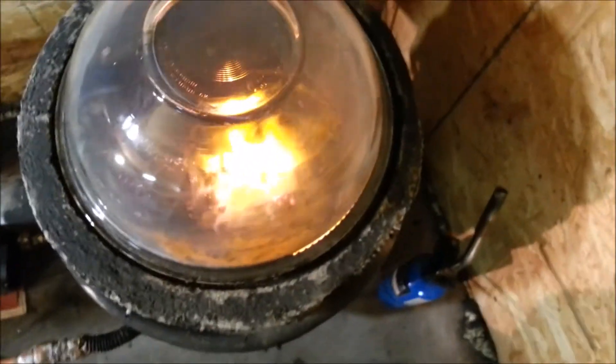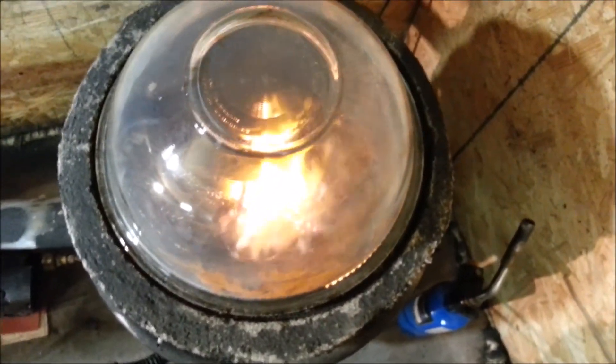That's at 183 watts blower power. Let's go take a look at the blower.